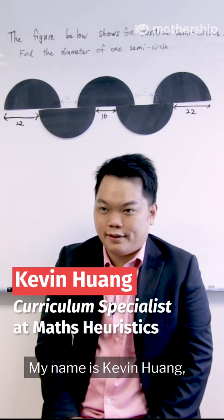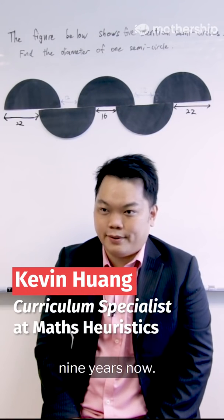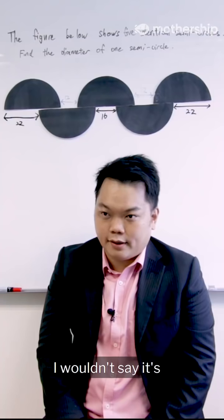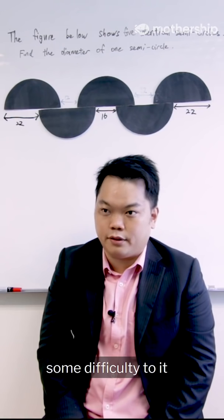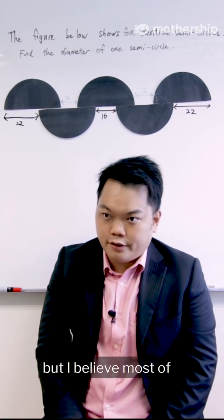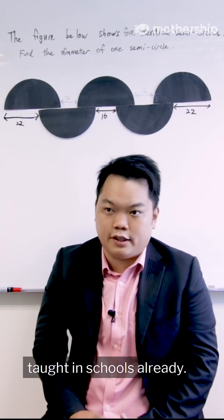My name is Kevin Huang. I've been teaching primary maths for nearly nine years now. I wouldn't say it's exceptionally difficult — it has some difficulty to it, but I believe most of the concepts have been taught in schools already.